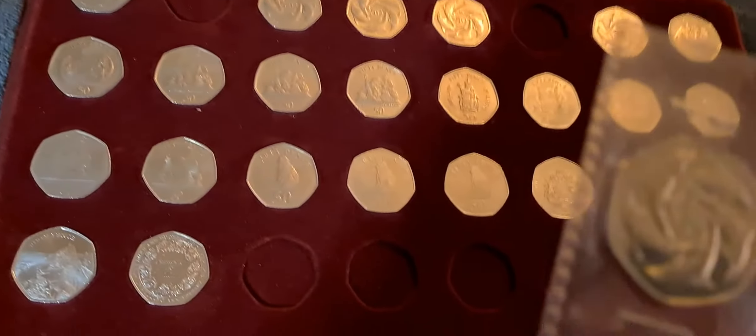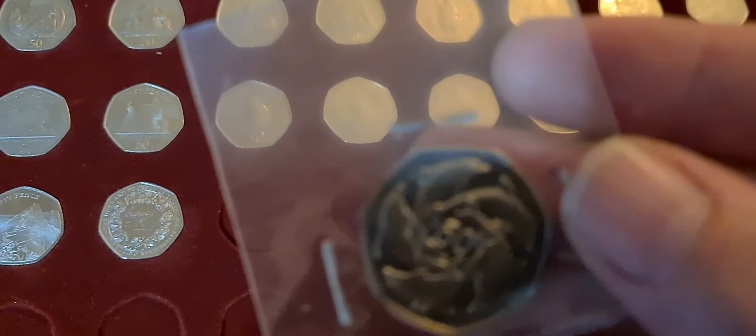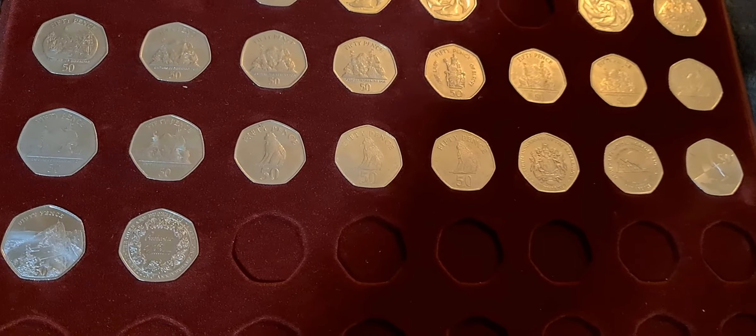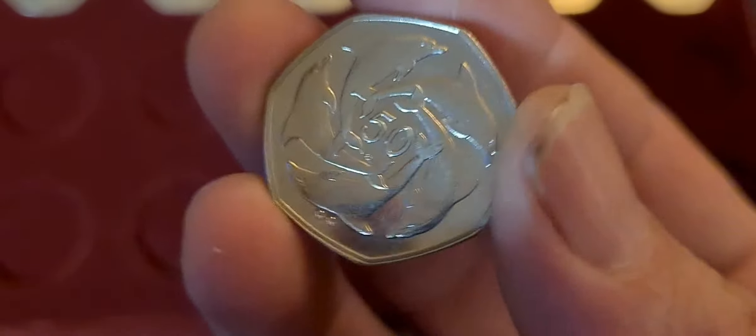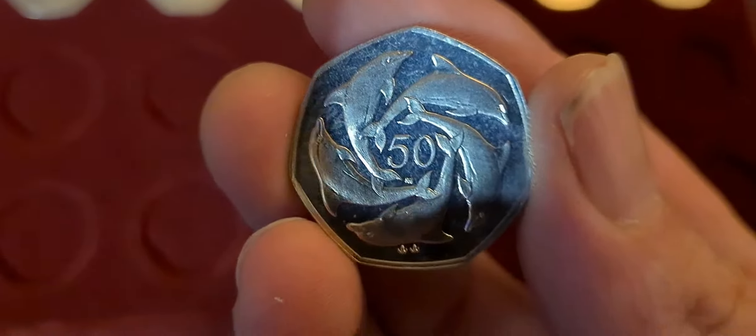However, there is a bit of good news tonight in that I was able to acquire the 2002 Dolphins 50p. This little beauty arrived today and we're going to get it out of the packaging and pop it into the tray.